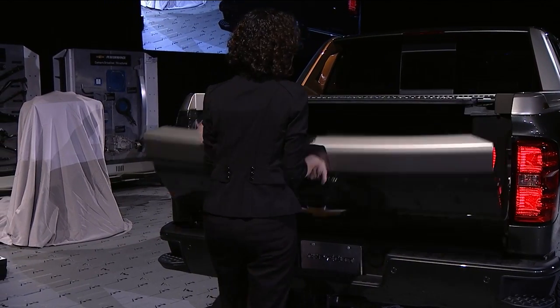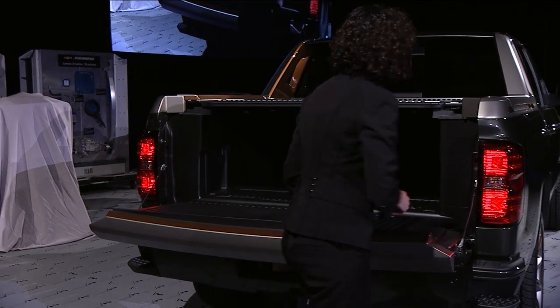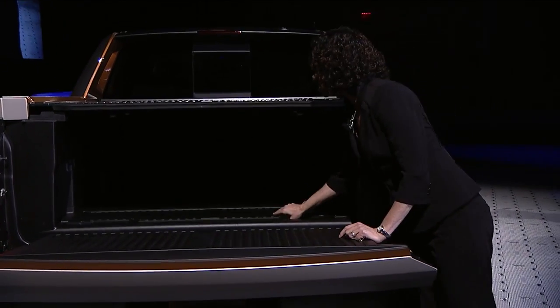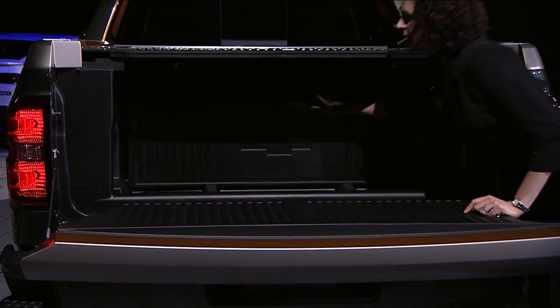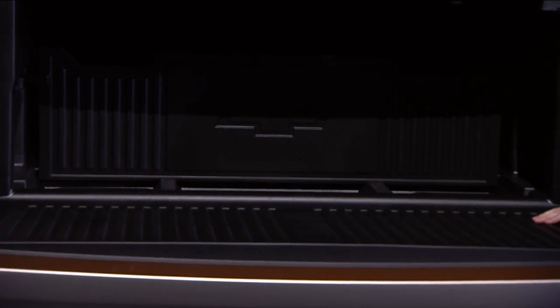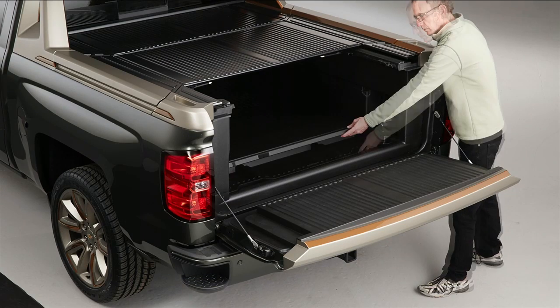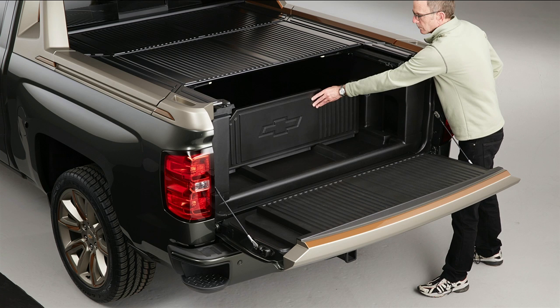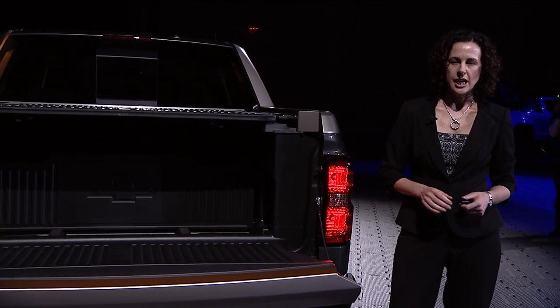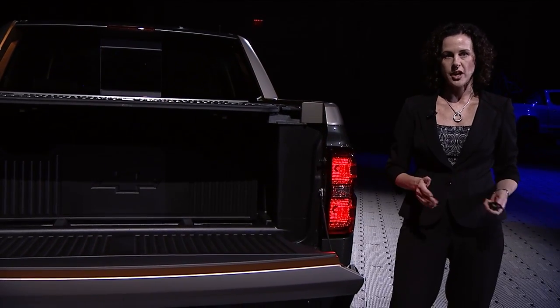Here we have an in-floor bed divider that can be easily rotated and positioned to segment the bed for trunk-like storage. It's really great and convenient. When it's down, you don't even know that it's there. Inside, we've got some recessed pockets for convenient storage and an SMC bed liner for durable bed protection.